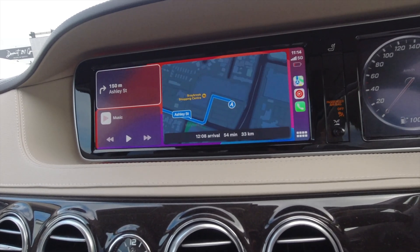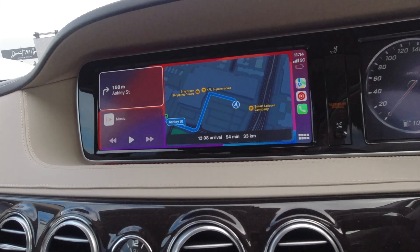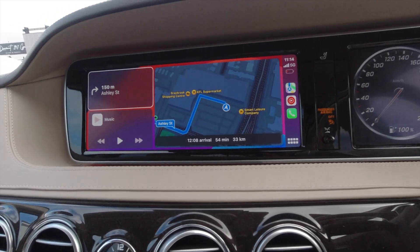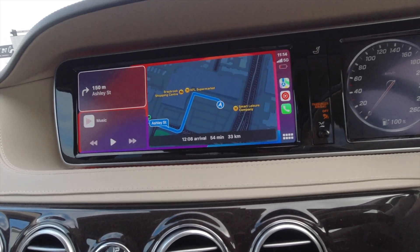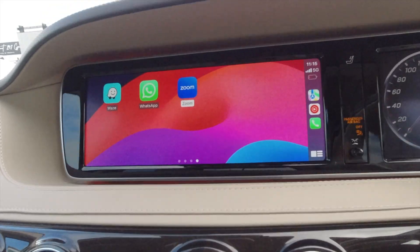For the CarPlay home screen, the right side — the major part of the screen — is covered by your mapping software. At the moment I'm using Apple Maps as that's the most common mapping app. On the top left you'll see details of the direction you're heading in, and the bottom left is your music or whatever app you're using to play music.